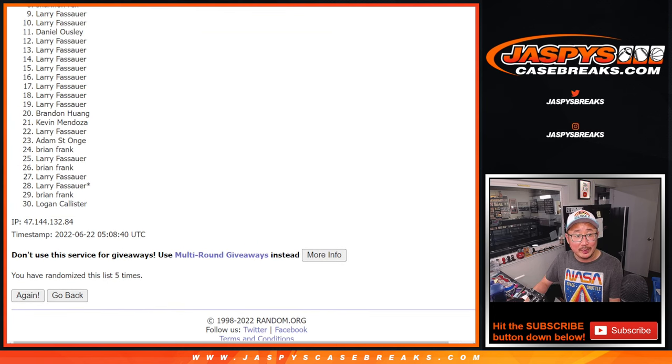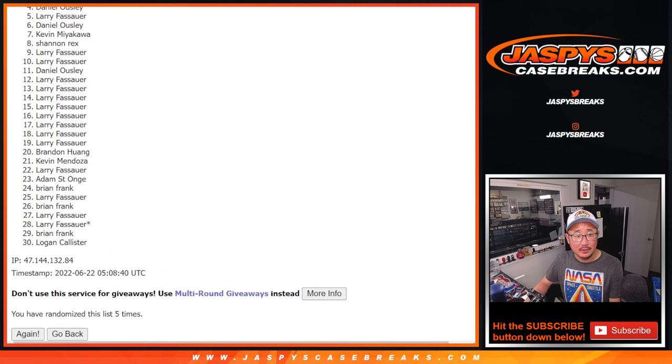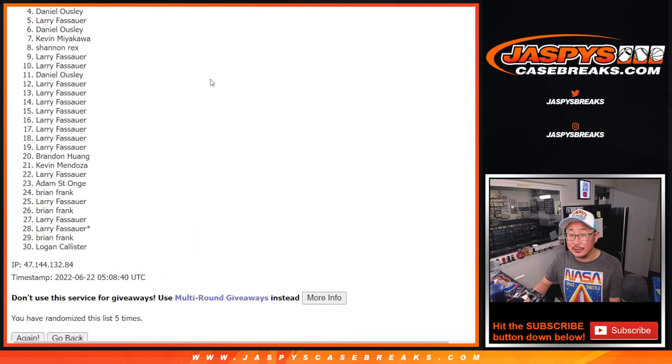Now it's only the top three, so there's going to be a lot of sad faces here. But here's the good news — from Dano down to Logan, four through 30, and the three names on top, you're part of the promo. This filler is included in that break credit promo, so there's still a second opportunity to maybe win a big boatload of break credit. Details on jazpyscasebreaks.com. Top three, not only are you part of the promo, you're in the promo twice, because you're also in the random number block for Noir Basketball.